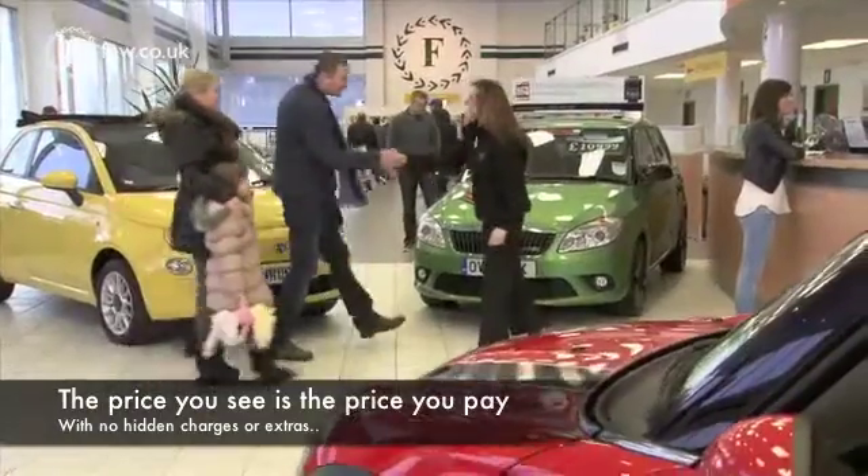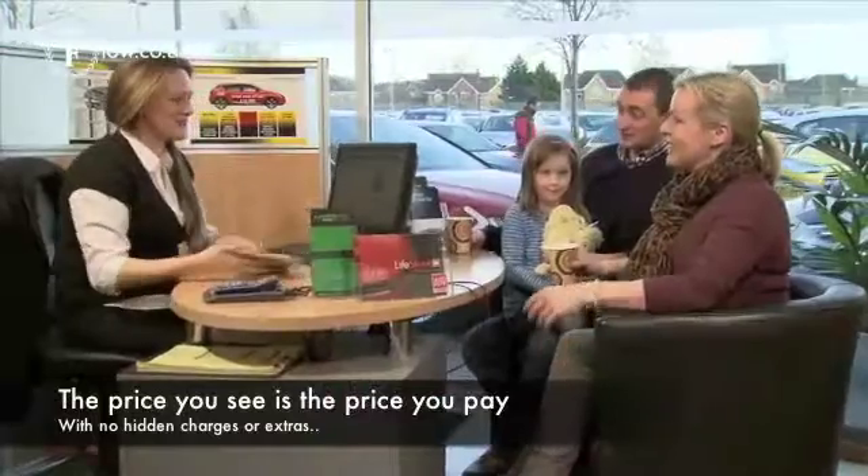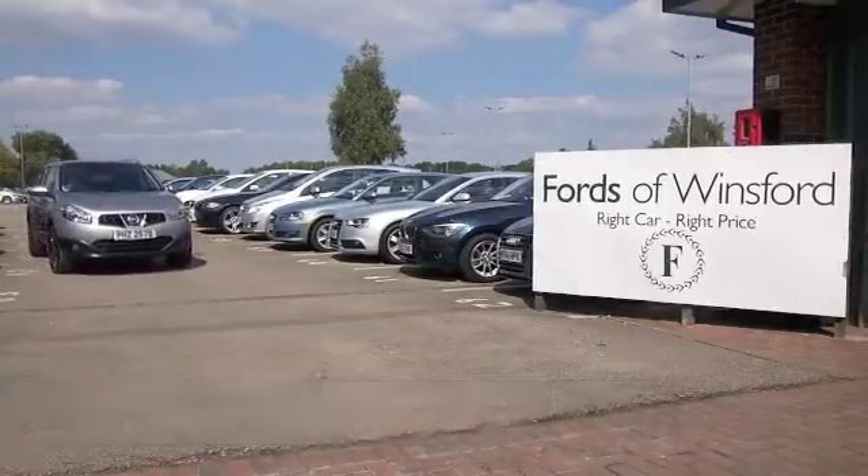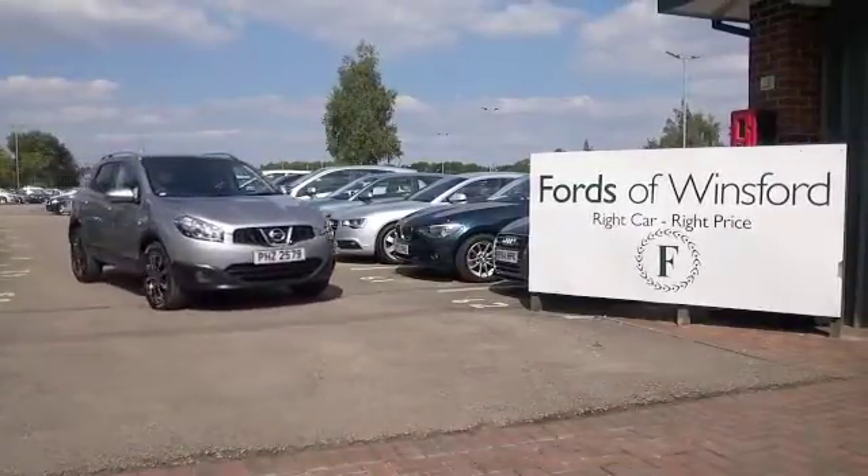So if you like the look of this car, why not ring and reserve? Give Jackie and her team a call in our call centre, bring your licence with you, have a test drive, come and discover this great car for yourself at Fords of Winsford.